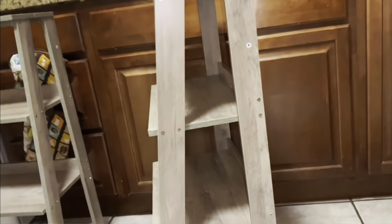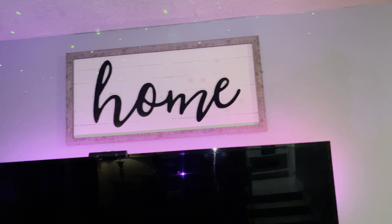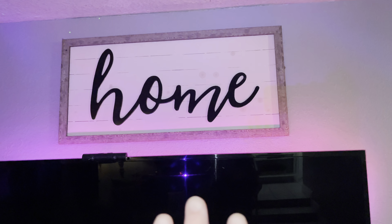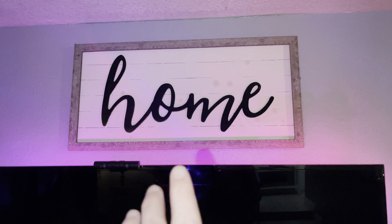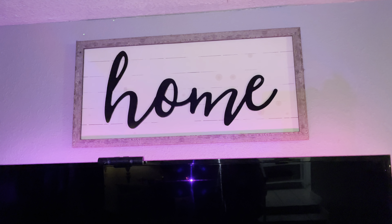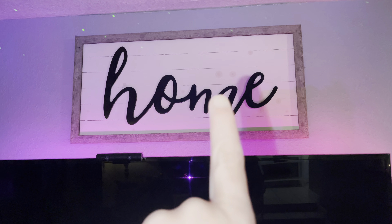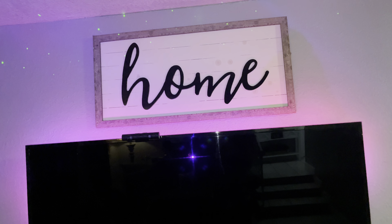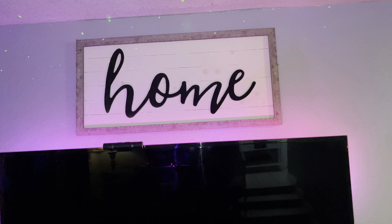A whole bunch of the decor signs around my house are from the dumpster. This home sign is from the dumpster — it had glass on it at one time but it was broken, that's why they threw it out. I believe it's from Kirklands. I repainted the 'home' lettering black because I like a little black accent in my house.